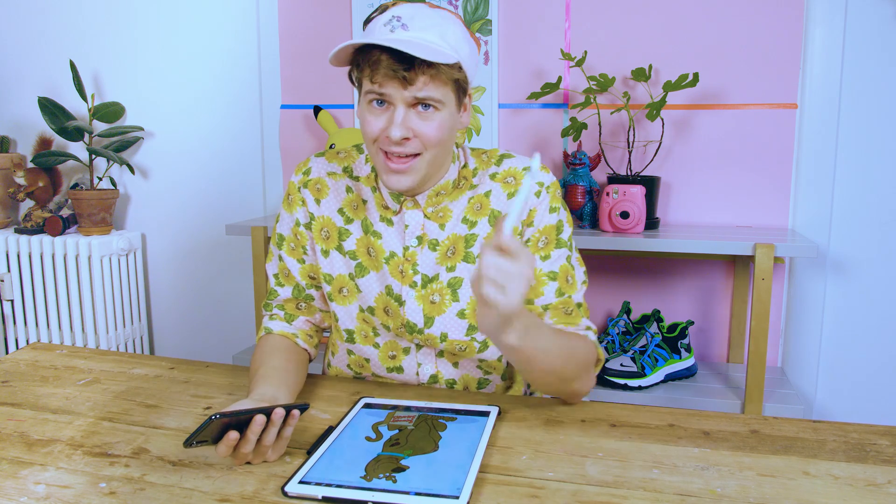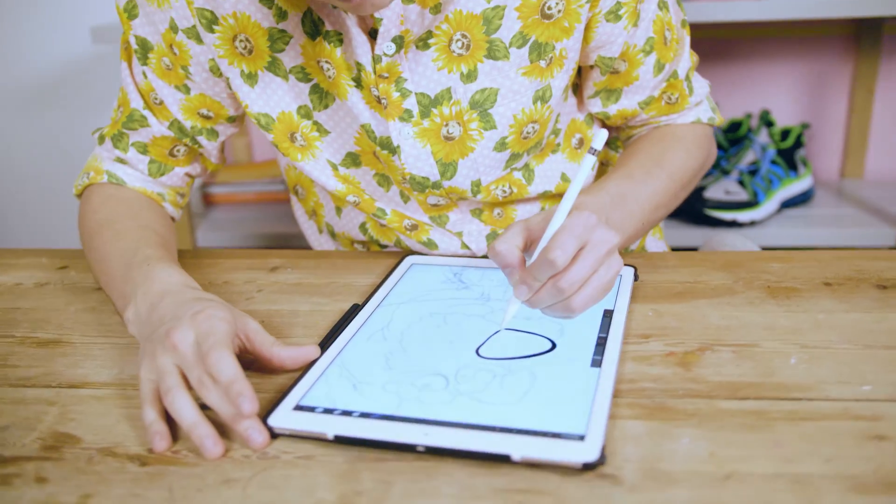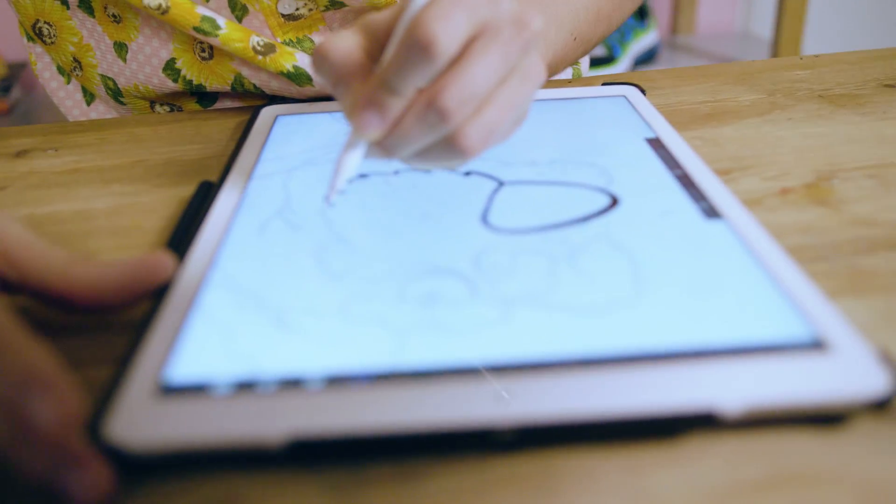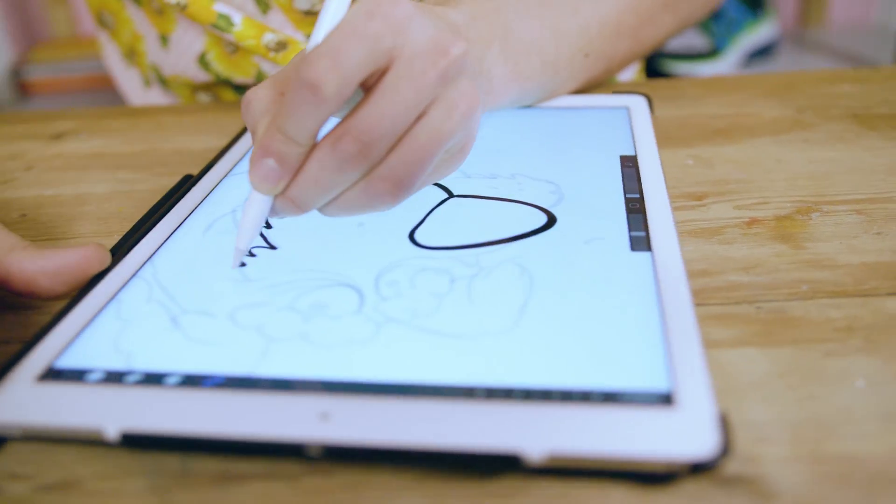A lot of you guys said I should try to draw Scooby-Doo. I love Scooby-Doo, but I've never actually tried to draw him before. Did you know that Scooby-Doo is actually 50 years old? The cartoon is 50 years old, so he must be as well. So let's try to draw Scooby-Doo as a 50-year-old crime-fighting dog. His nose is pretty big — we'll keep it like that.